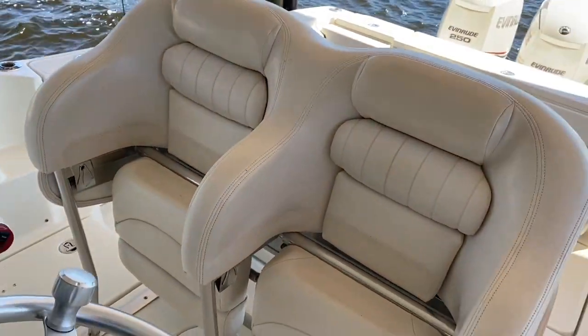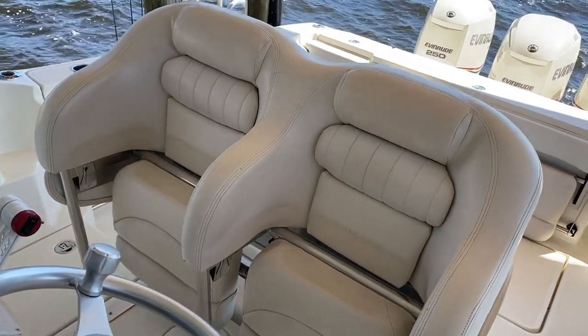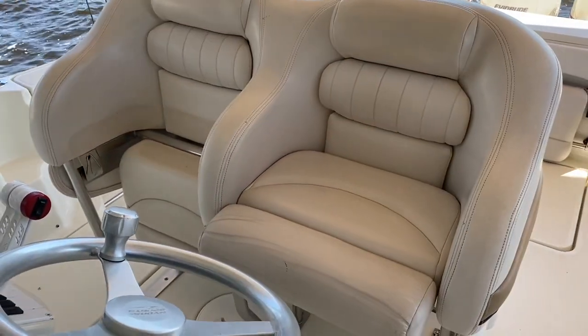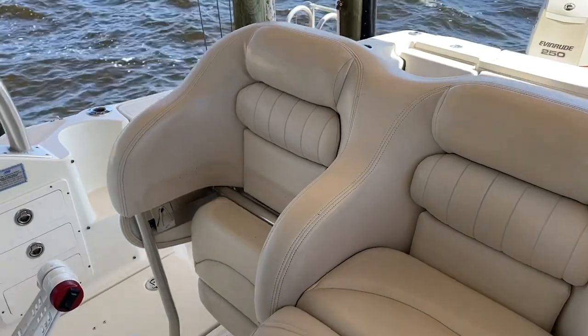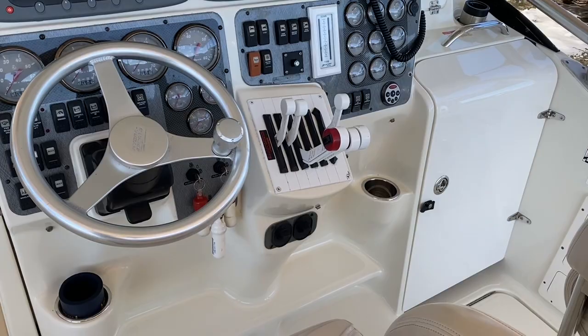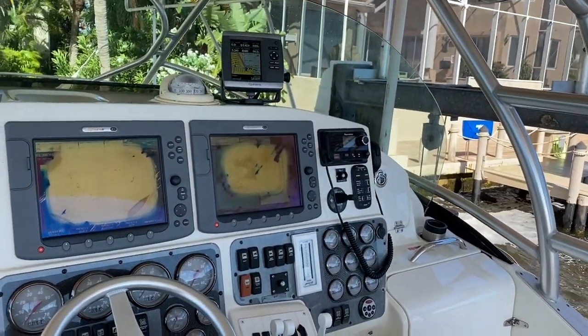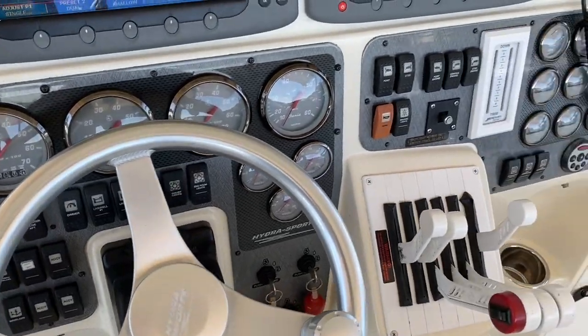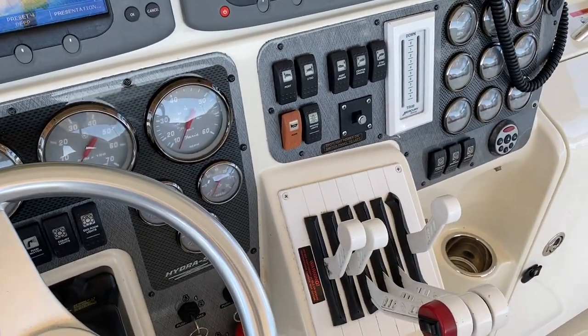Also notice we've got a great bolster setup here at the helm, and these will raise up very simply. So you've got a choice of a seat or the bolster to stand up in and run. This also has the zero effort shift and throttles, as well as a great electronics package. Look at the dash with all these great gauges, as well as easy to get to switches.